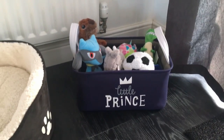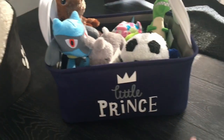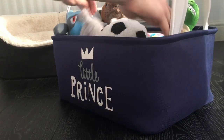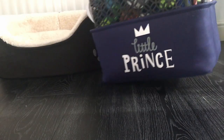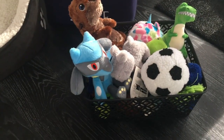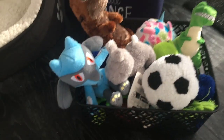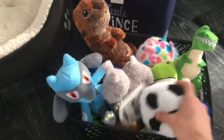Here's the box of toys. We've got a little 'little prince' basket because he's going to be our little prince. We actually have two baskets - one for one room, one for another, depending on which toys you want. Some basic toys: a little football, a little squeaky bunny...